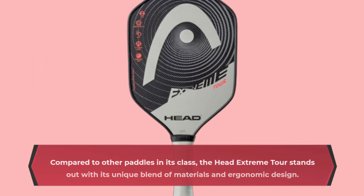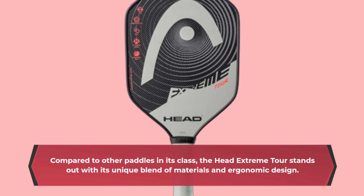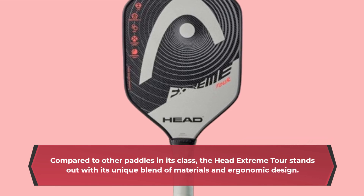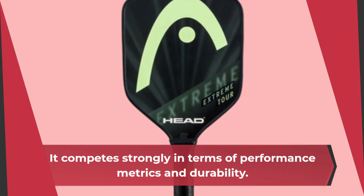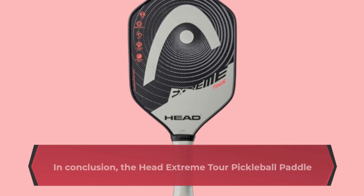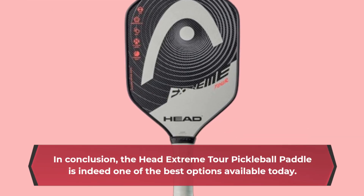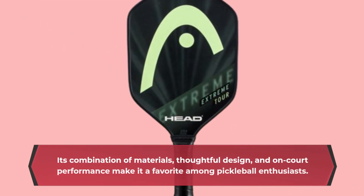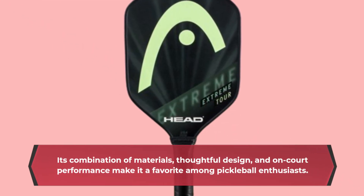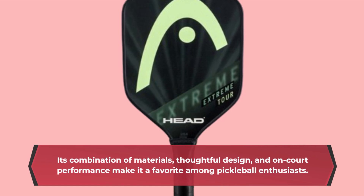Compared to other paddles in its class, the Head Extreme Tour stands out with its unique blend of materials and ergonomic design, competing strongly in terms of performance metrics and durability. In conclusion, the Head Extreme Tour pickleball paddle is indeed one of the best options available today. Its combination of materials, thoughtful design, and on-court performance make it a favorite among pickleball enthusiasts.